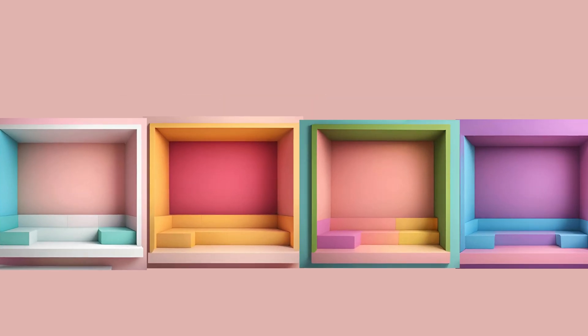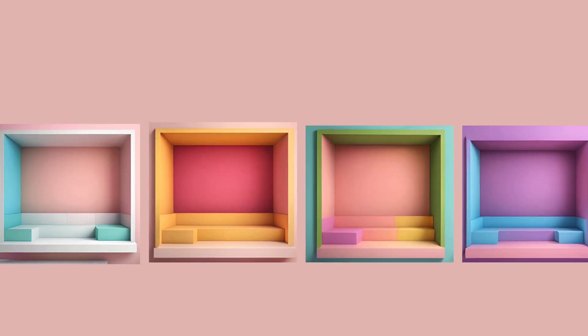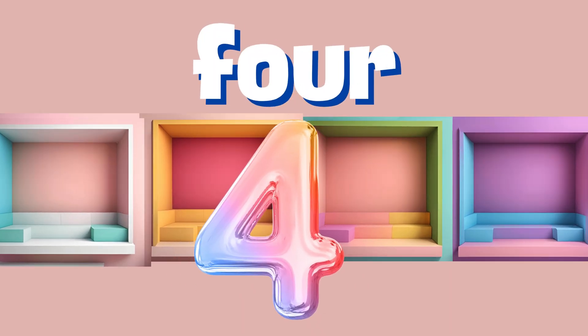Inside the square room, we discover number four. It's the number of sides on a square, just like the walls around us. Can you point to each corner and name it number four?